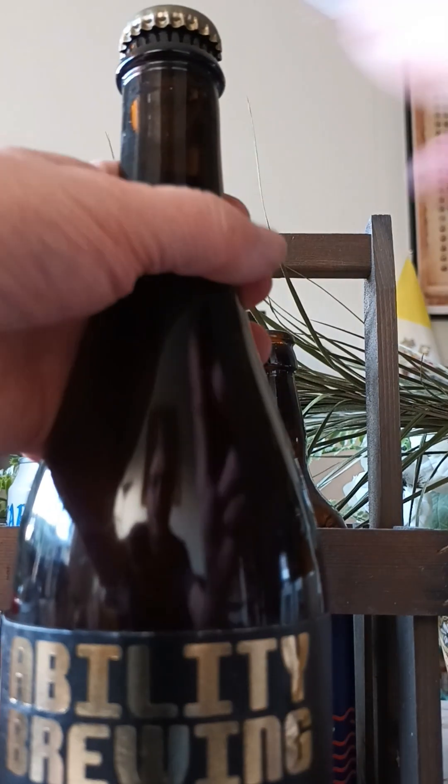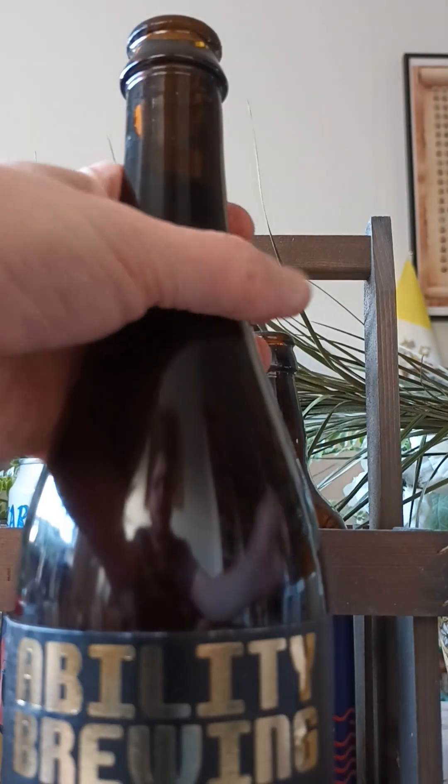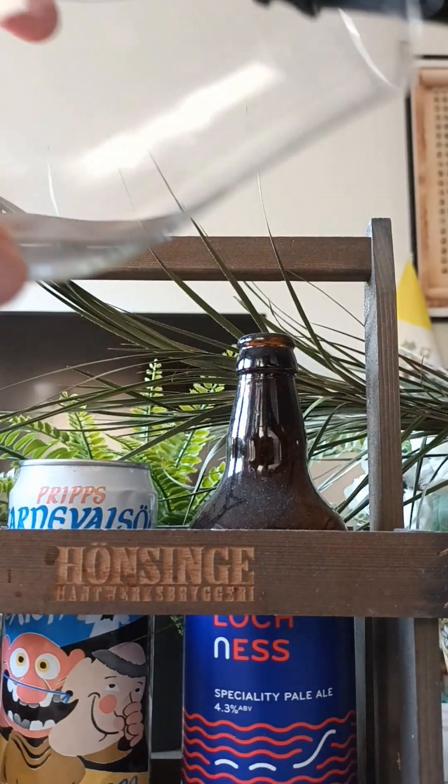With that said, let's see if we can get this bottle open and see what we're going to get. It came clean off — very nice, okie dokie.